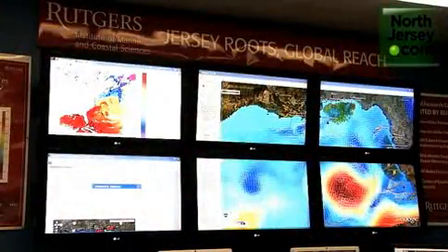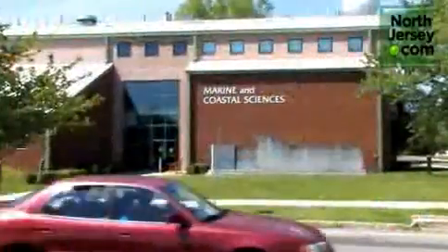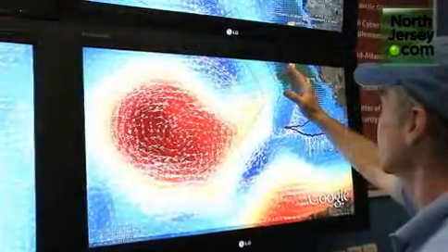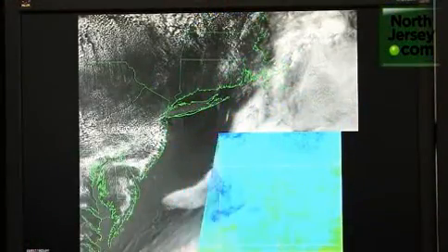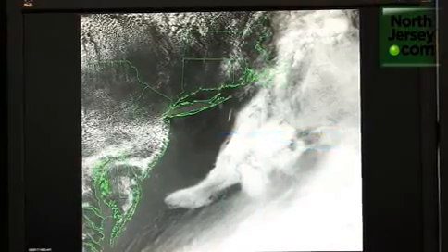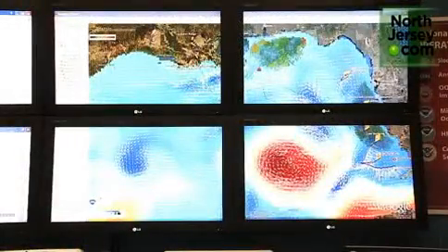The data is monitored inside a control room at the Institute of Marine and Coastal Sciences in New Brunswick. This is the cool room — it's the most advanced ocean observatory on the planet — where students and staff observe large, colorful screens displaying information transmitted by the gliders: ocean conditions including temperature, salinity, and currents, that tell us where the oil might be going.